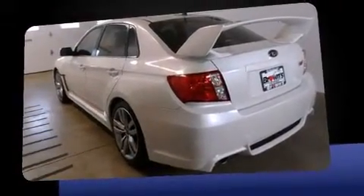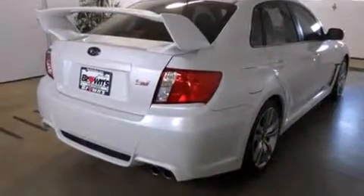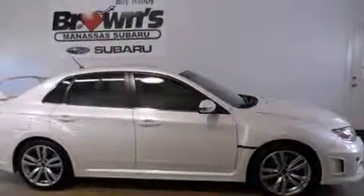Subaru made sure to keep road handling and sportiness at the top of its priority list. It features a standard transmission, all-wheel drive, and a 2.5-liter four-cylinder engine. A turbocharger further enhances performance while also preserving fuel economy.